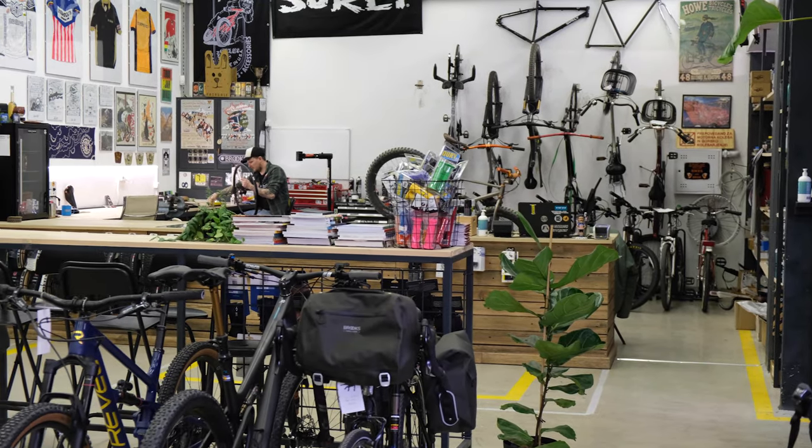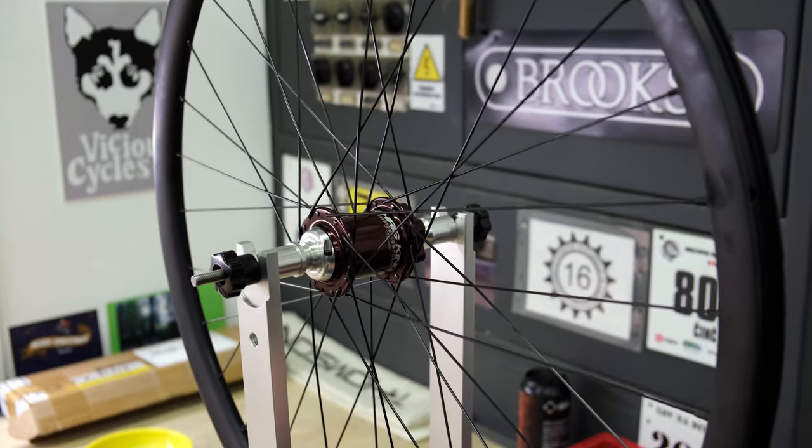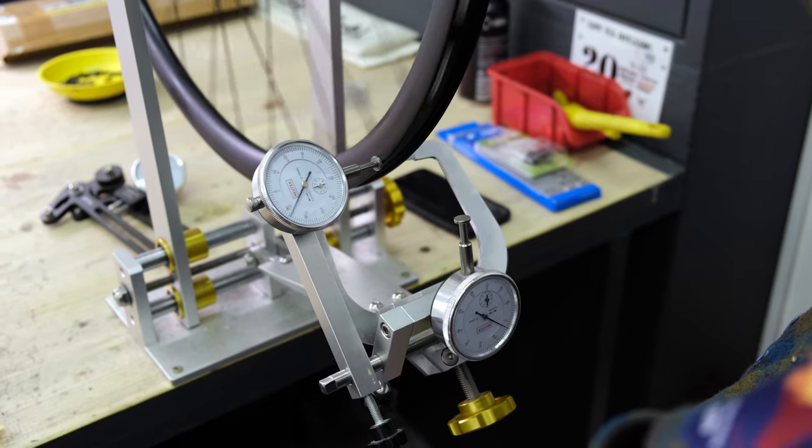Tina is building a set of wheels for his new bike using Chris King hubs, Velocity rims, and Sapim spokes — the good stuff.